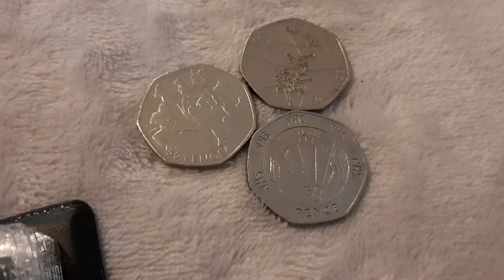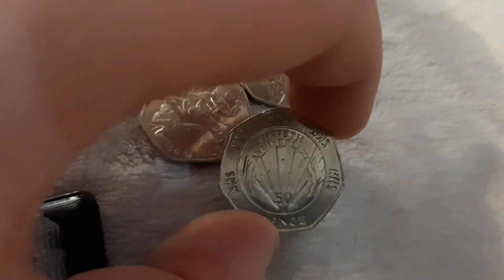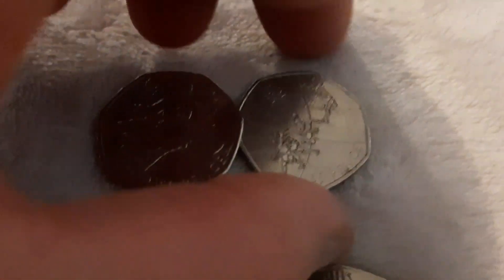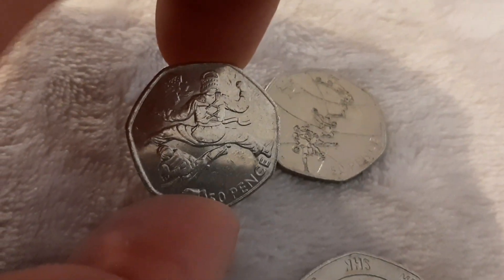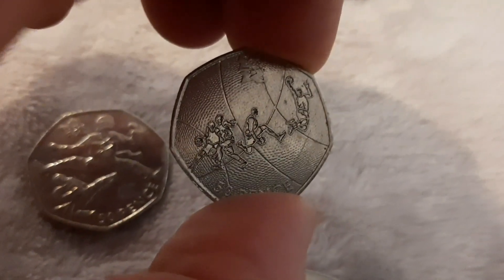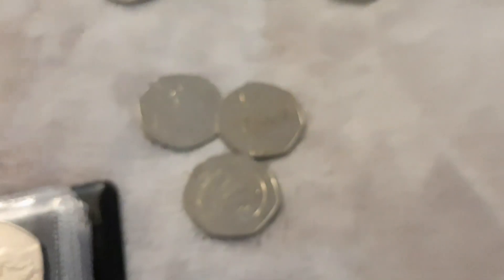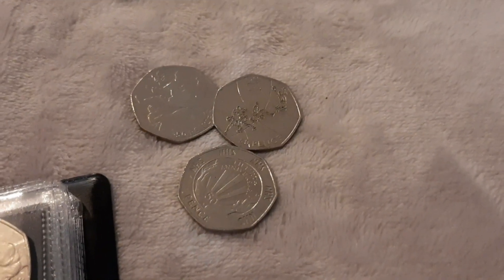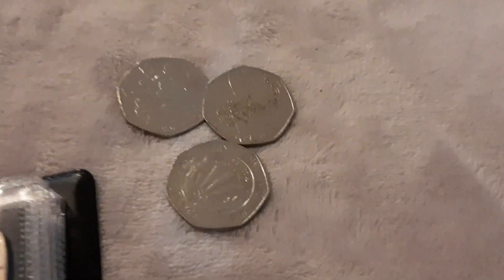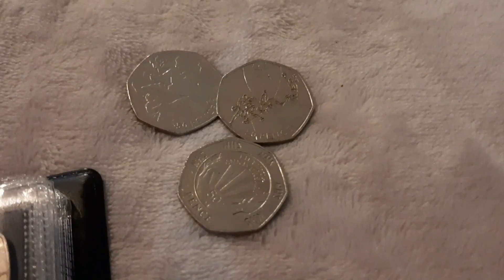So the Basketball is the rarest out of those three. The NHS coin would probably fetch between one pound and one pound fifty on eBay. The Aquatics could be anything between one pound fifty and two pounds, and the Basketball probably anywhere from two to three pounds. Sadly nothing for the book, but to find three out of 150 pounds worth of 50ps is pretty good.